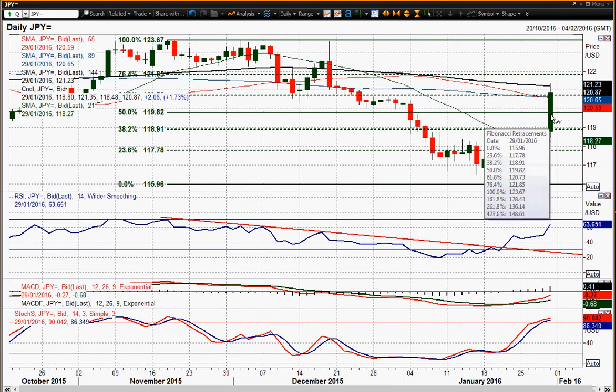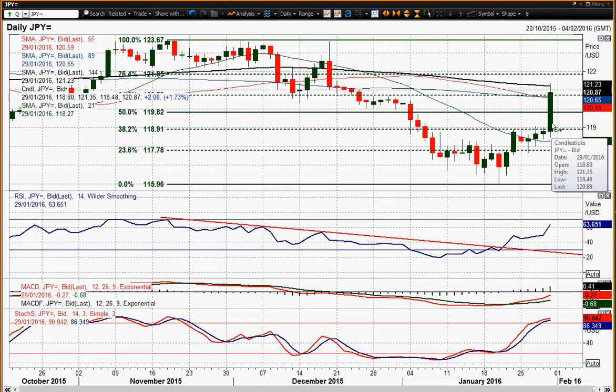Big spike move. We've got a move from 118.50 up towards 121.35 — so that's almost 300 ticks. Very strong move, and obviously the momentum indicators are completely turned around.